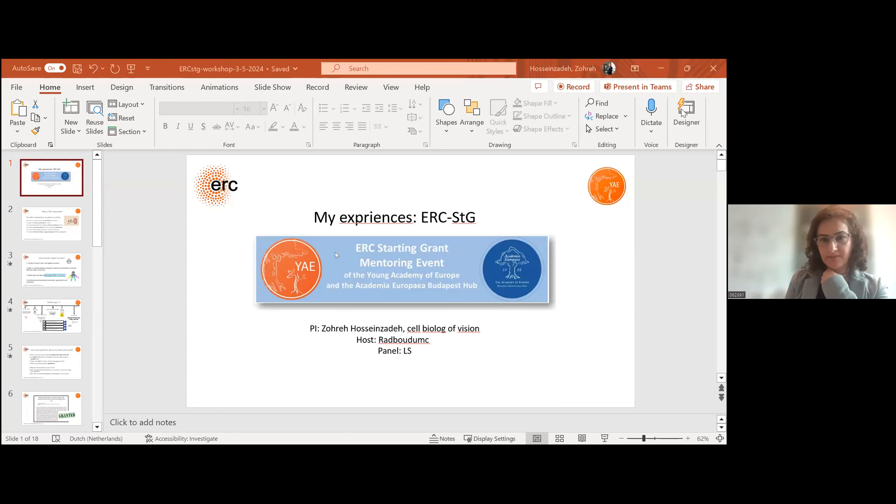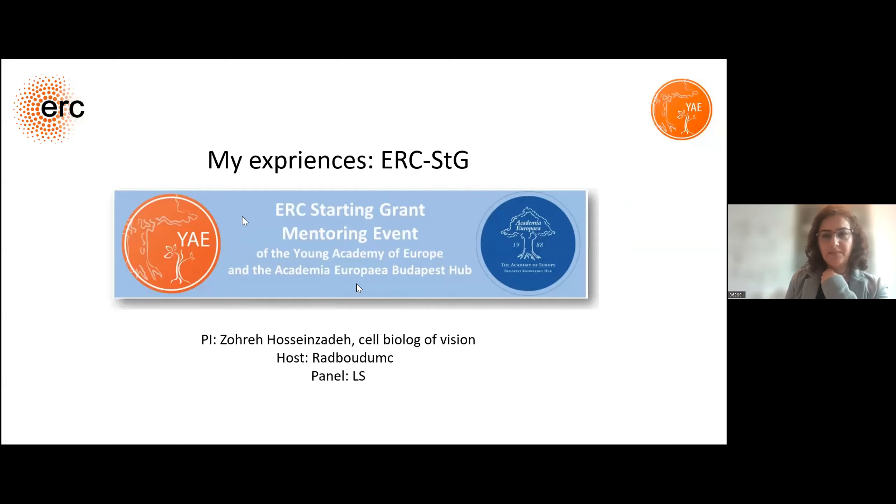Exploring the functionality of retinal cells and circuits through a number of different processes. My name is Zohreh Hossainzadeh, a group leader of the Cell Biology of Vision at Radboud UMC in Netherlands. I am here as a representative of the Life Science Panel, and in particular I was in LS5 for Neuroscience and Diseases.